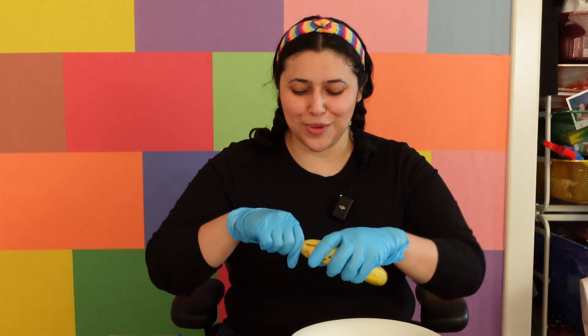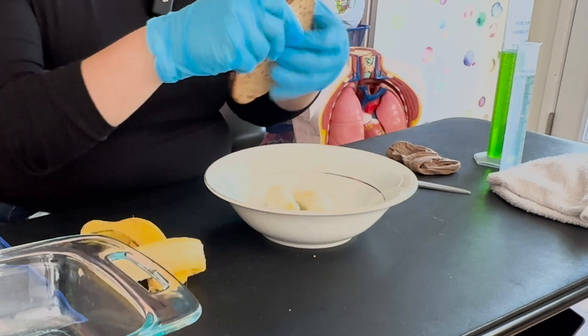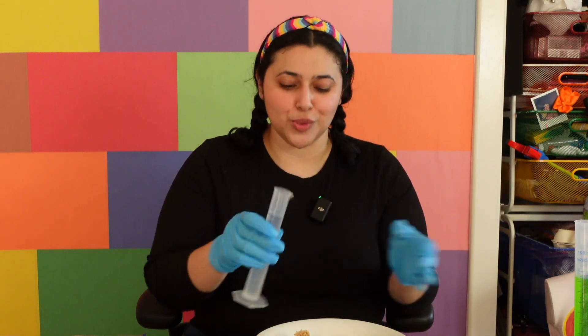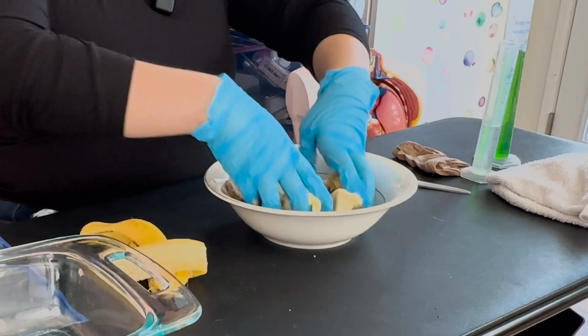Let's pretend that you had a banana sandwich. Throw some banana in here and some bread. As you start to chew, your teeth are going to break up the food little by little. And the saliva in your mouth is going to help give the food some moisture so that it's easier for you to swallow later on. So I'm going to add a little bit of water and we're going to chew.